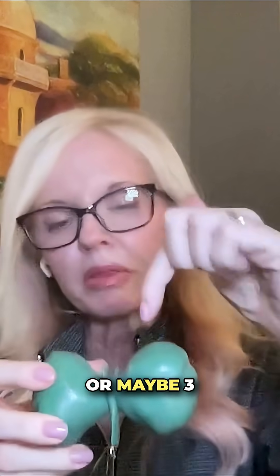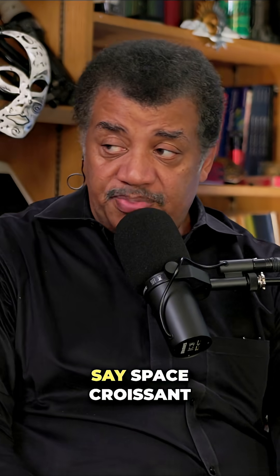And then the two stars, or maybe three, are buried inside. Did she just say space croissant? I know, and I'm so hungry right now. I'm kind of hungry too, which is why it came to mind.